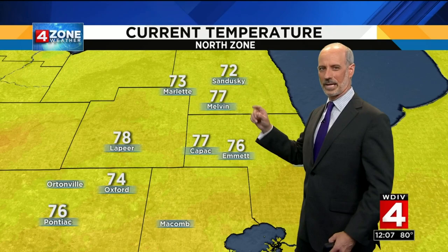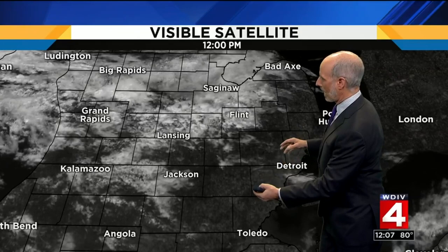Into our West Zone, 82 in Ypsilanti, 79 in Brighton. In our North Zone, things are just as nice — 77 in Port Huron, 76 in Emmett, 72 in Sandusky. We have wind coming off Lake Huron, so that might be tempering things a little in the thumb. On the satellite we have a lot of open sky but some cloudiness moving in — a mix of sun and clouds today. There's technically just the smallest chance for a shower, but most if not all of us should have a dry day. Low to mid-80s for the high. We'll talk about the weekend forecast for Dream Cruise in just a bit.